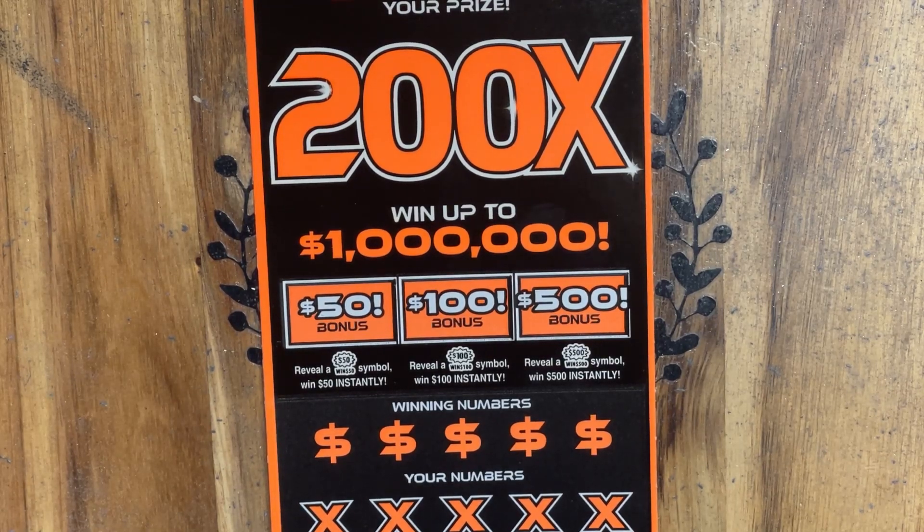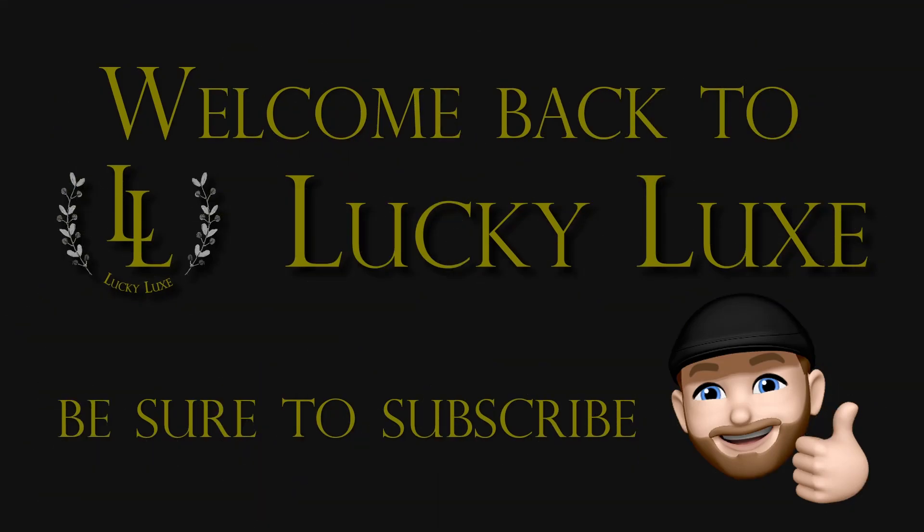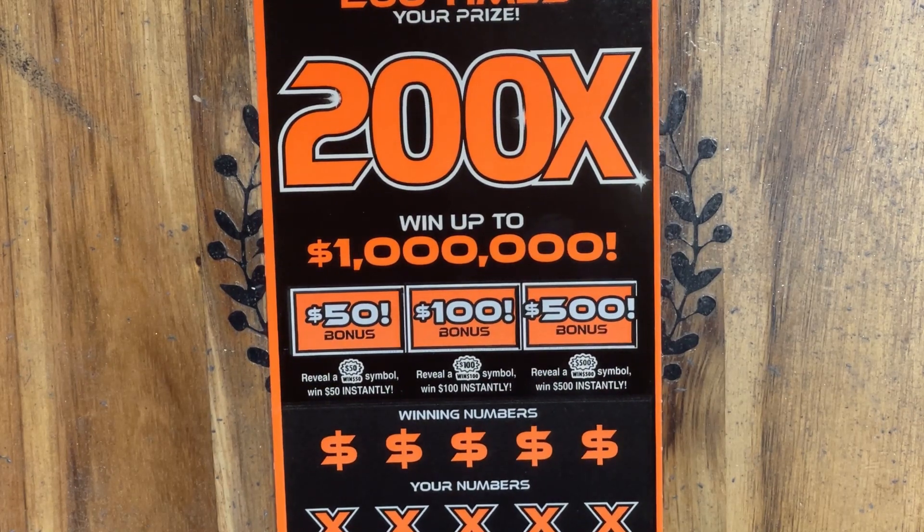Hello everybody, and welcome back to Lucky Luck Scratching. Happy Friday, everybody. Hope everybody had a fantastic week, and of course, thank you so much for joining us again today.